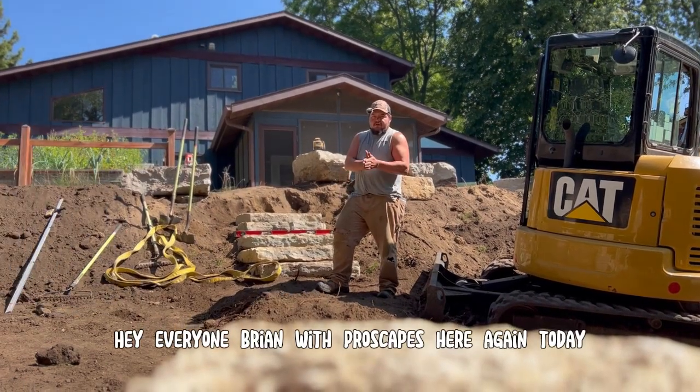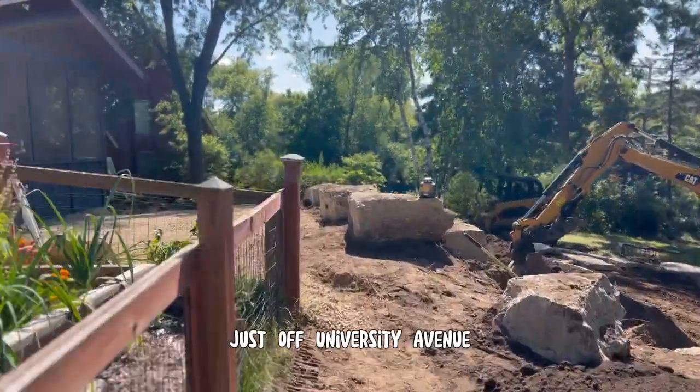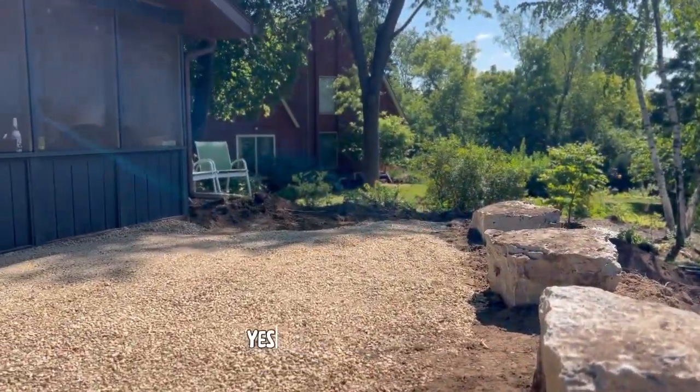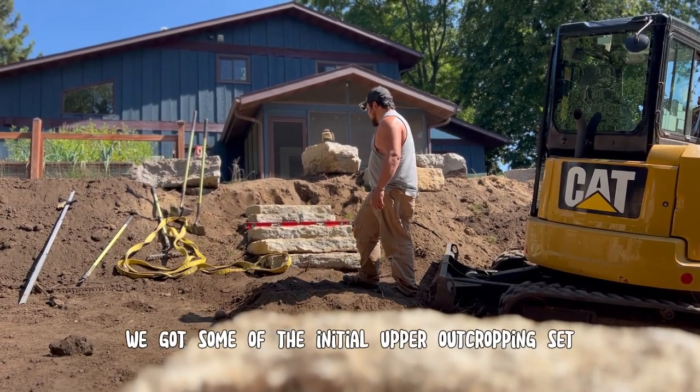Hey everyone, Brian with ProScapes here again today. Day three out here at our project just off University Avenue. Yesterday we got some more of the grading of the hill done and got some of the initial upper outcropping set.